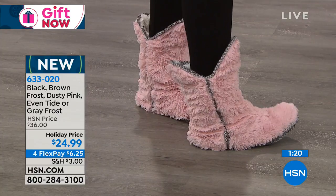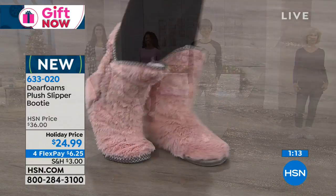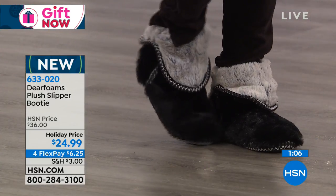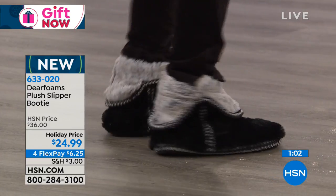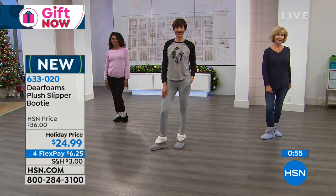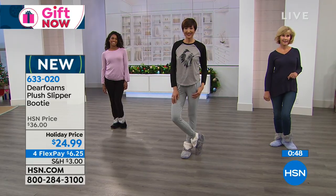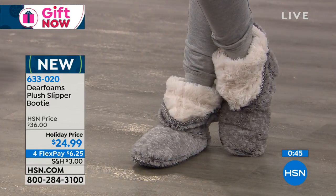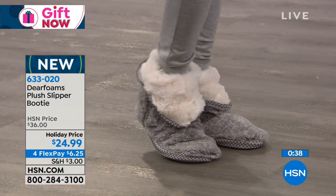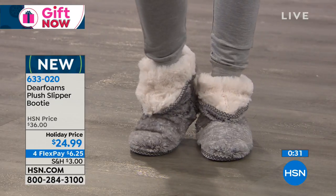I absolutely love this because this is the type of slipper you want when you're on the couch watching your favorite movie. The fact that you get this home on four flexible payments for $6. Dearfoam has been around for 71 years and it's for a reason — because of the quality. It's like walking on a cloud. They're soft, they're cozy, and they're super stylish.